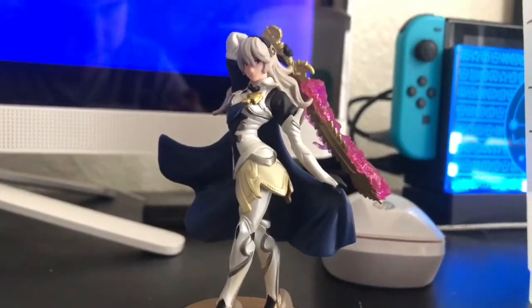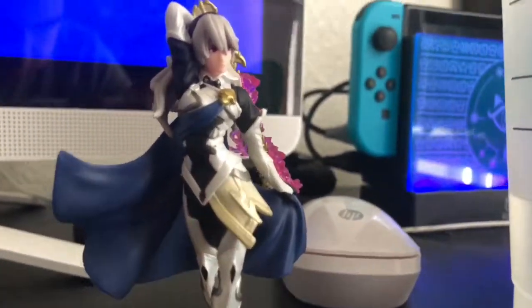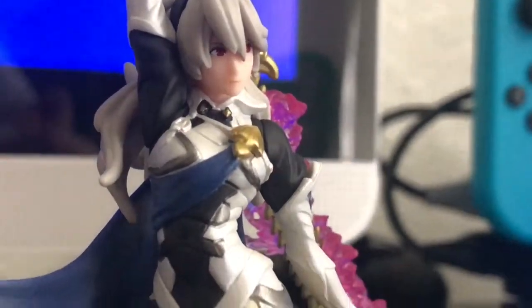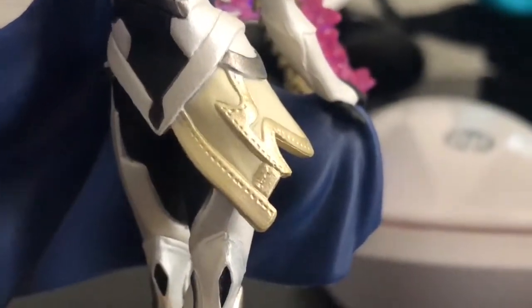Just look at the amount of detail on female Corrin. Her hair is so luscious — it's more different than male Corrin's, which is why I got female Corrin. What do you guys think — should I get male Corrin after her?